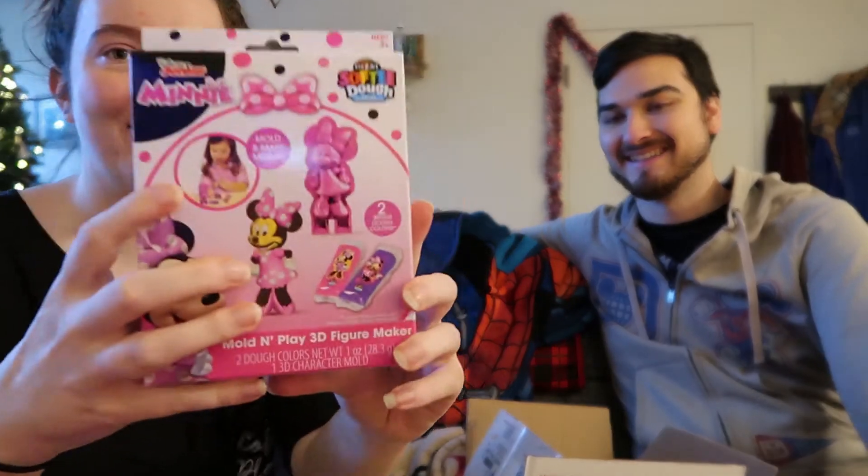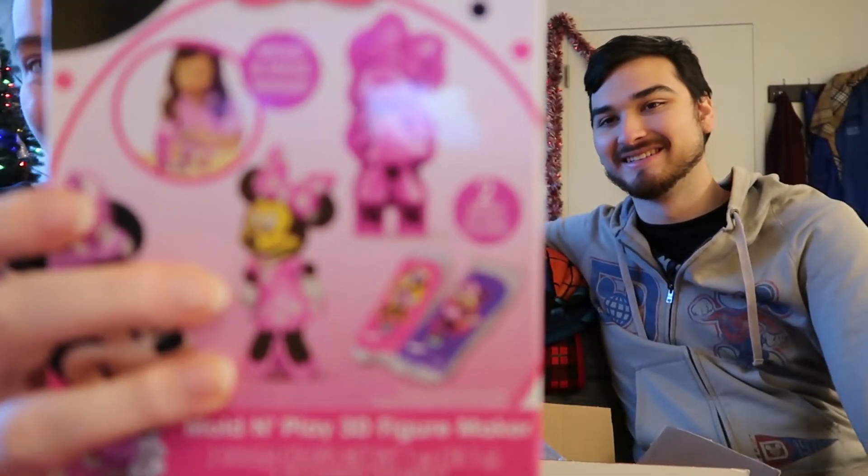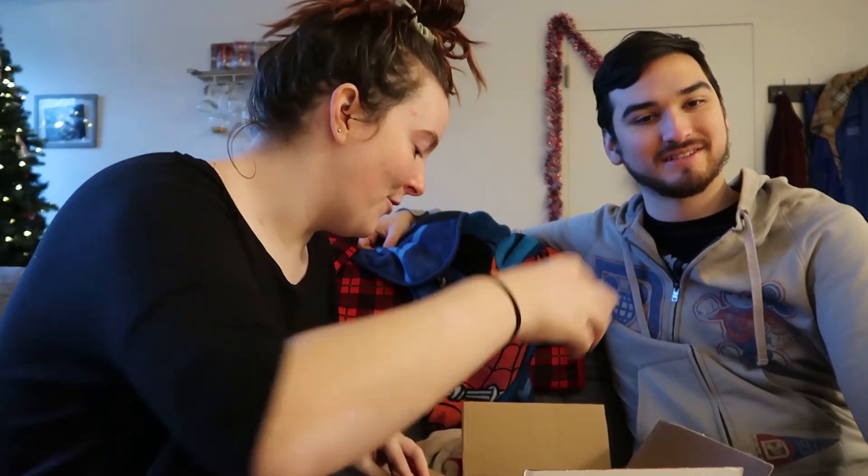A mold and play 3D figure set — I love this! It's like a little mold and it molds Minnie so you can make little mini figurines with it. It's for like Play-Doh and stuff. I love that, that's awesome.